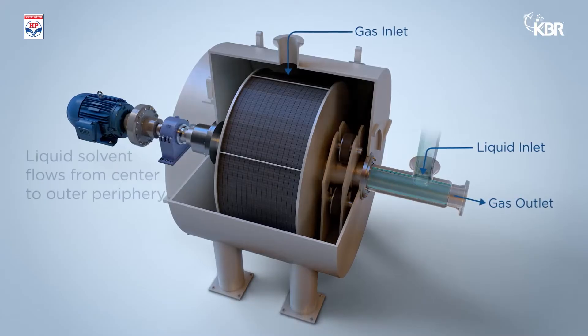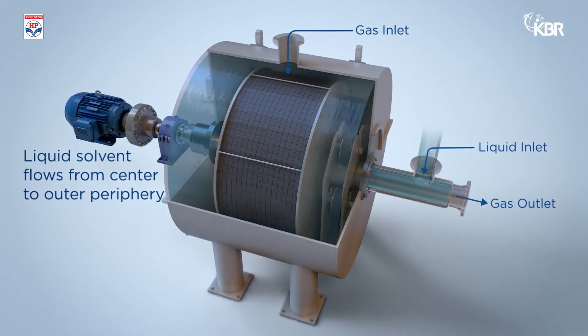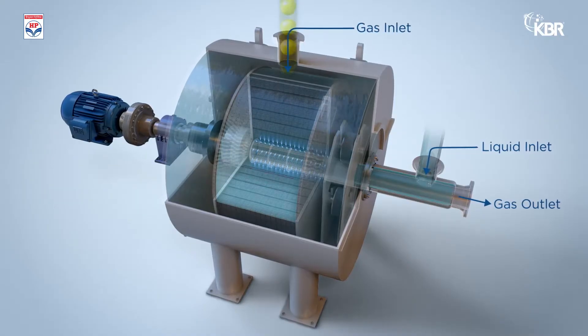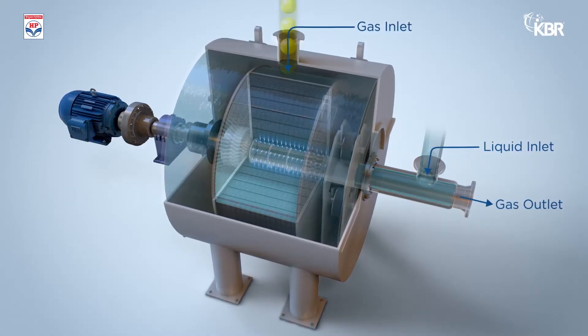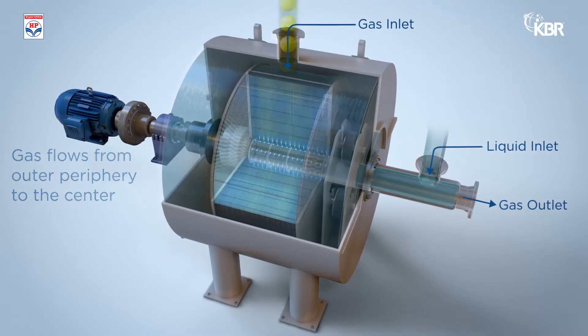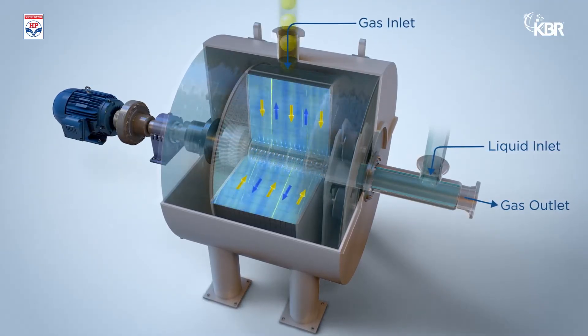The liquid solvent flows from the center of the rotating packed bed to the outer periphery due to centrifugal forces, forming a thin liquid film. At the same time, the gas is also introduced and flows counter-currently to the liquid film, which spreads evenly across the packing material.